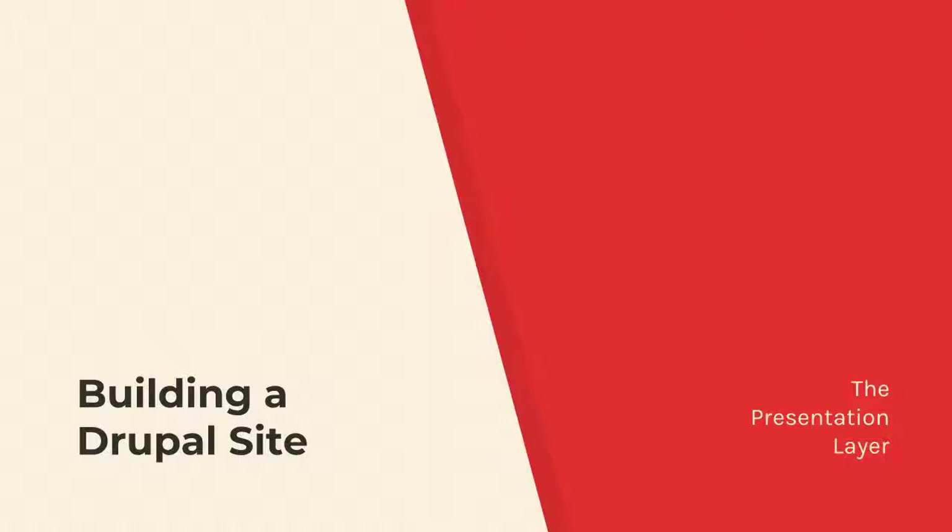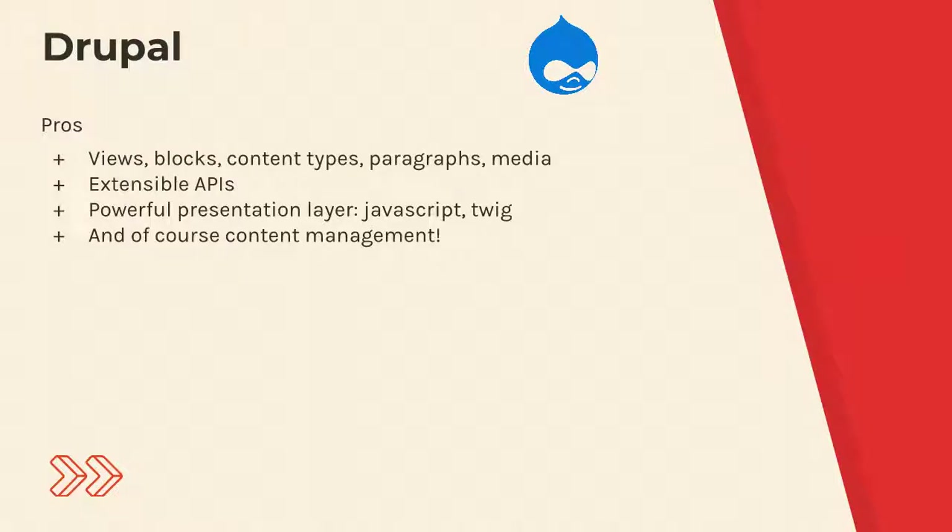What are the strong points of Drupal? I don't have to preach to the choir too much here. We know Drupal is a great content management system. Drupal 8 has a powerful presentation layer, extensible APIs, and components to build very powerful systems.